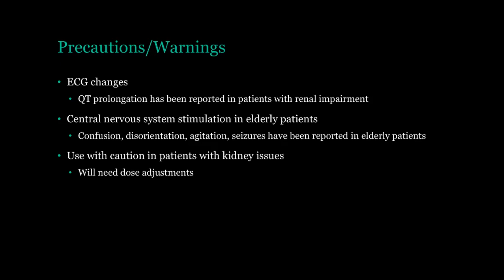Next I want to cover a couple warnings you should be aware of if you take famotidine. First is ECG changes, and this warning in particular is for patients with renal or kidney impairment. Famotidine can possibly cause what is known as a QT prolongation — this is when it takes your heart muscle a longer time to recharge between beats, and this could lead to serious issues such as arrhythmias. There have also been reports of central nervous system stimulation in the elderly population, and possibly also for those with renal impairment, including things like confusion, disorientation, and seizures. So definitely use with caution if you are in one of these groups.